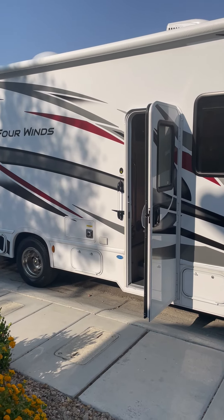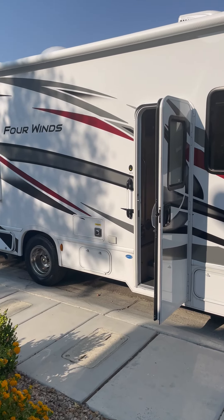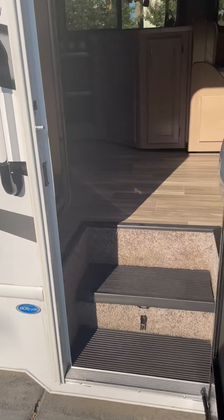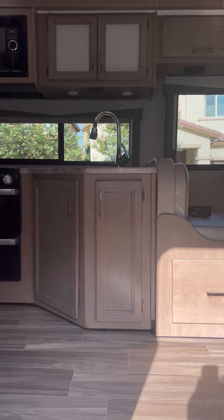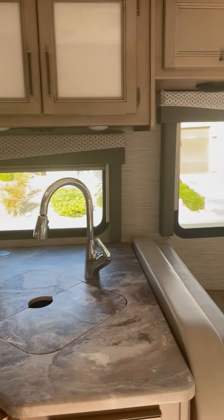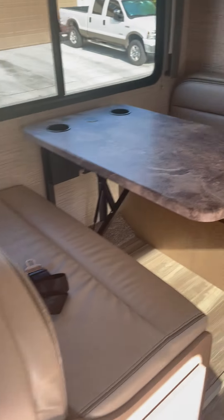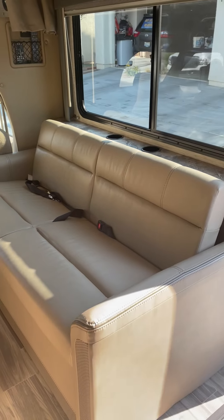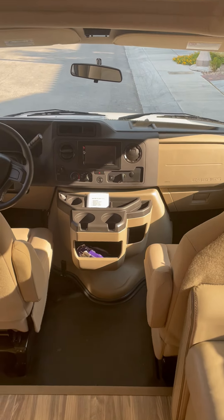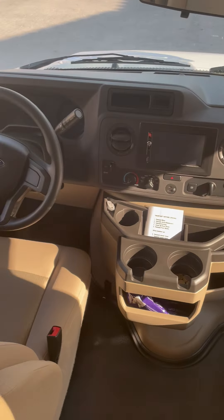Now let's check out what's inside the Four Winds RV. This is the main entry — that's the kitchen, oven, microwave, kitchen sink, dinette, sofa with three seat belts, loft, TV, dashboard, and the rear vision camera and steering wheel.